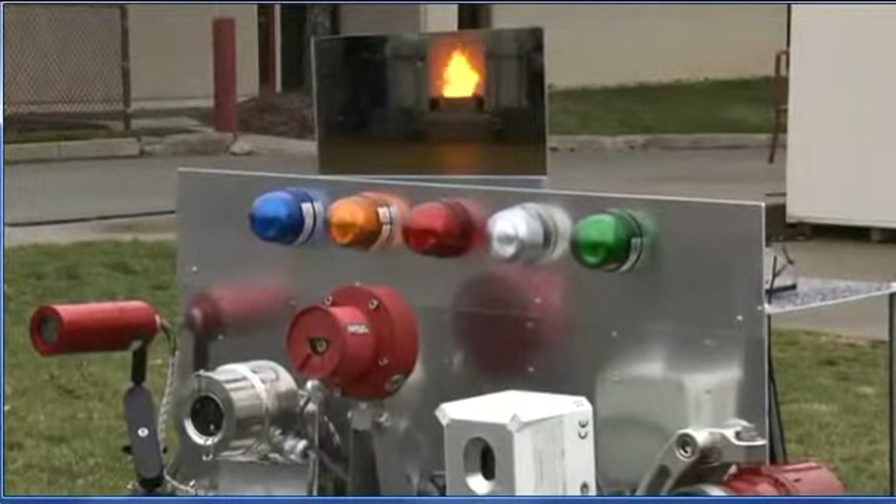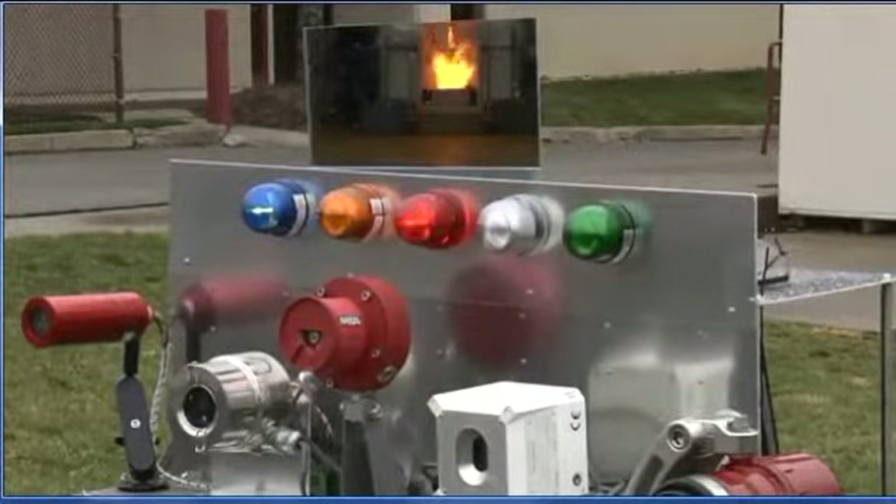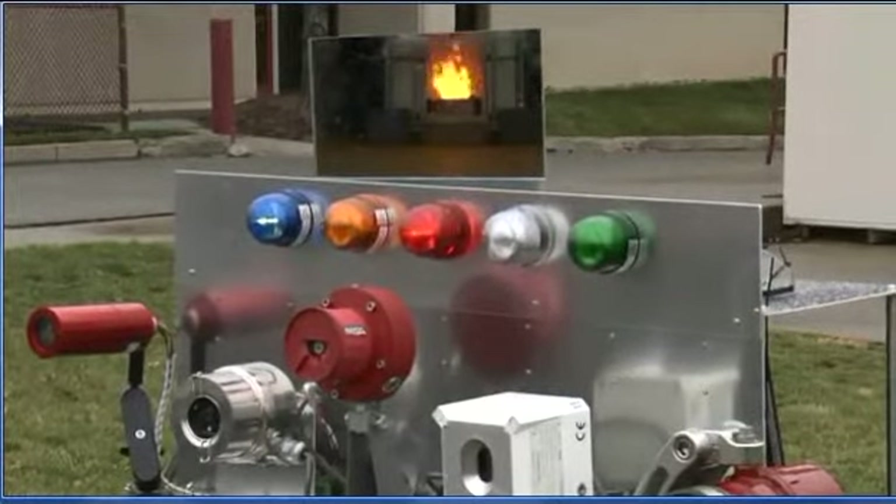The MSA detector immediately sees the fire along with the Net Safety. Unfortunately, the Net Safety detector thinks the fire goes out after 11 seconds, even though we can clearly see it is still burning.